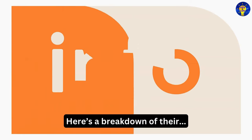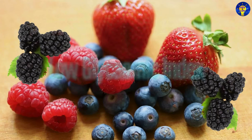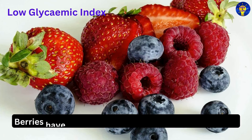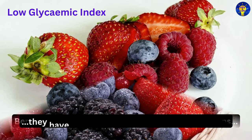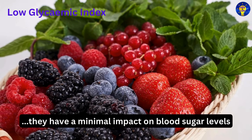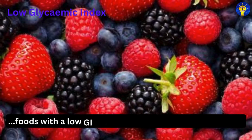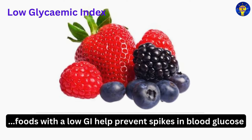Here is a breakdown of their key nutritional components. First, low glycemic index. Studies have shown that berries have a low glycemic index, which means they have a minimal impact on blood sugar levels. This is crucial for diabetes management, as foods with a low glycemic index help prevent spikes in blood glucose.